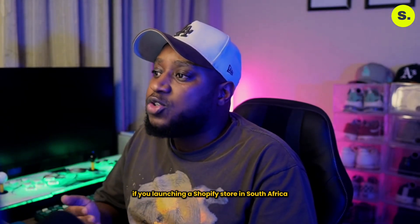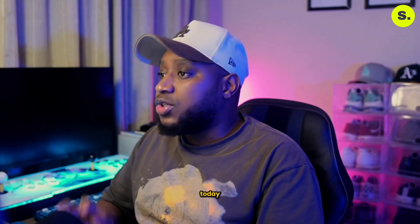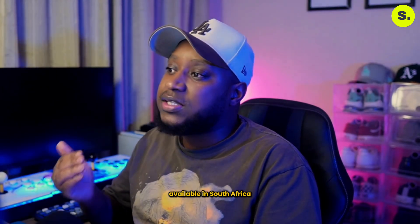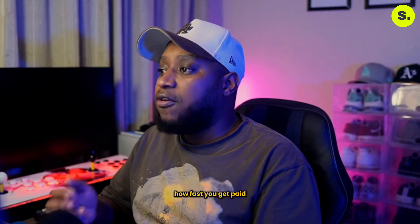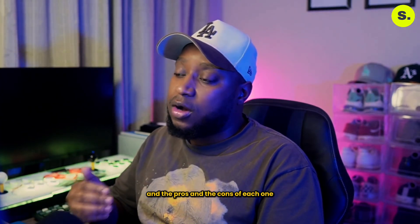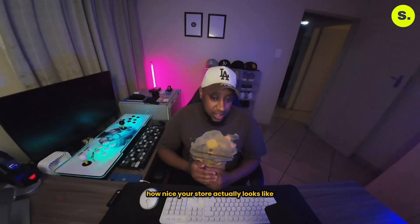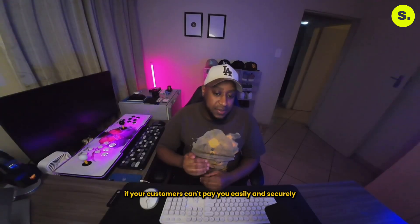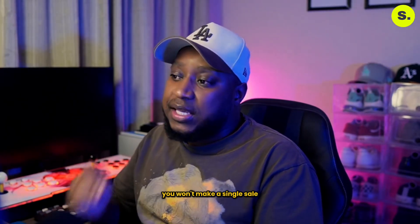If you're launching a Shopify store in South Africa, choosing the right payment gateway is crucial. Today I'm breaking down the best payment gateways available in South Africa for South African store owners. I'll cover how each one works, how fast you get paid, the fees, and the pros and cons of each one. Because let's be real, it doesn't matter how nice your store looks or how many followers you have — if your customers can't pay you easily and securely, you won't make a single sale.